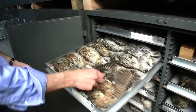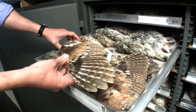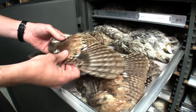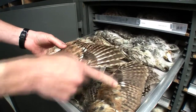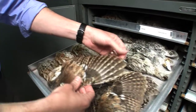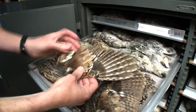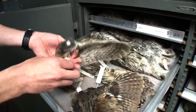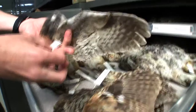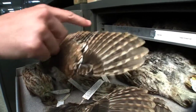Sometimes we make what we call a spread wing from a specimen. Rather than having both wings tucked behind the body, you would cut one of the wings off and pin it out so that you can see all the different flight feathers. These are useful to researchers interested in patterns of molt or feather replacement. You can see quite clearly that this bird, collected in January, has maybe one new feather coming in — this little short one right here.